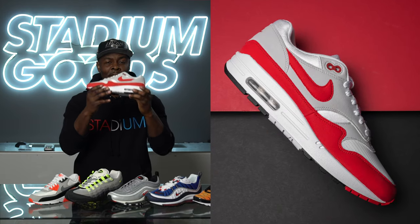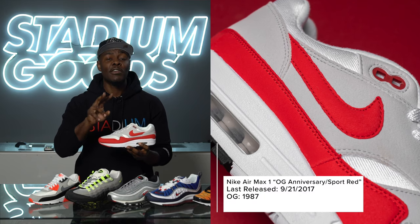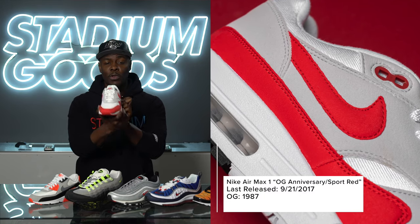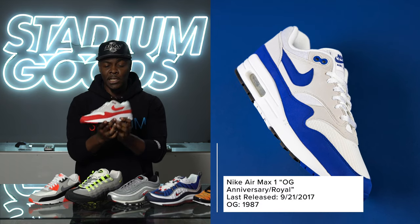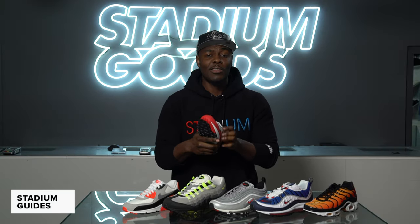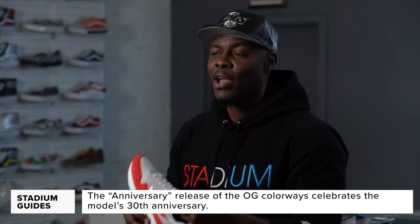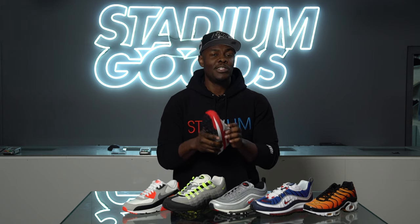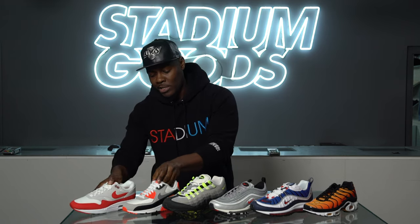We start of course in 1987 with the Air Max 1. There are two anniversary colorways: the white/red with gray detailing, and the white/royal with the same gray detailing. In regards to sizing on the Air Max 1, if you have a wider foot you might want to go up in size, but if you have a narrow foot you can stay true to size. For me, with a wider foot, I'd definitely suggest going a half size up.